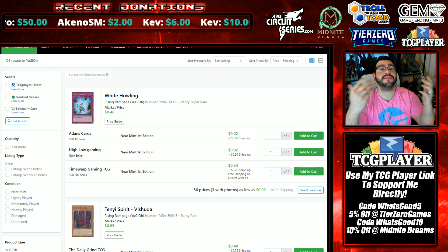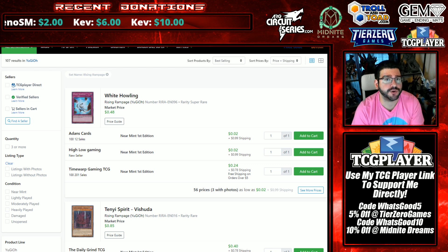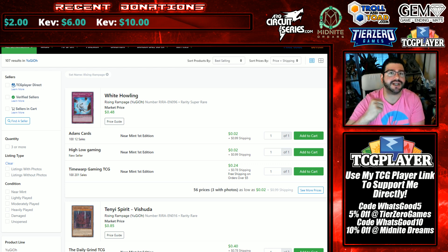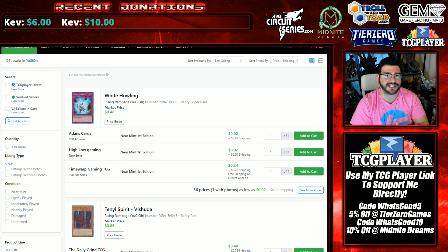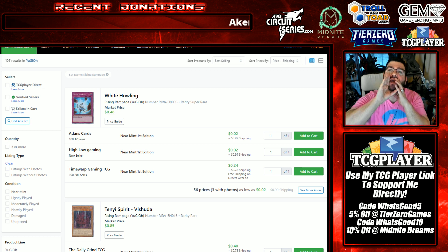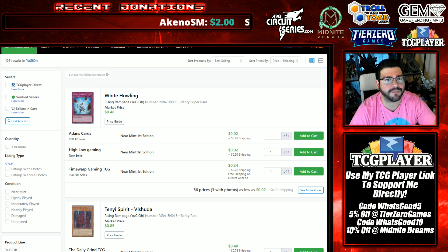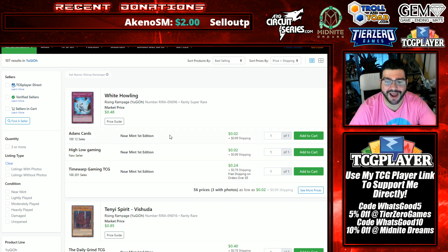Welcome to the house. On the last market watch some of you were confused on what I meant by Tenyi more as an engine than as a deck — it's being teched for removal. Two of the top three selling cards in Rising Rampage really tell this story, and if you're picking up these super cheap removal pieces, use my link in the description for TCG Player.